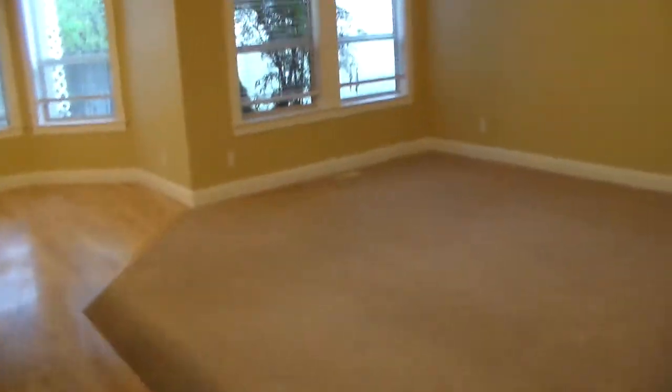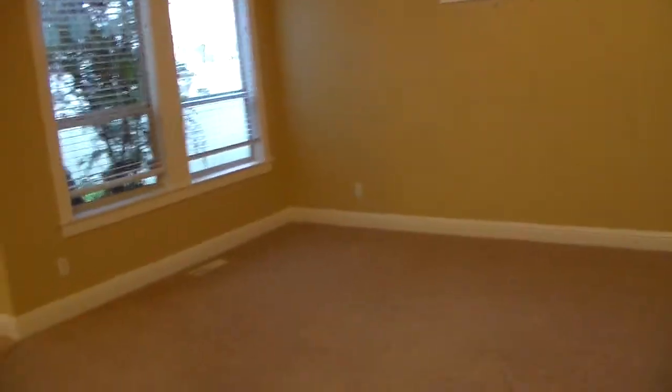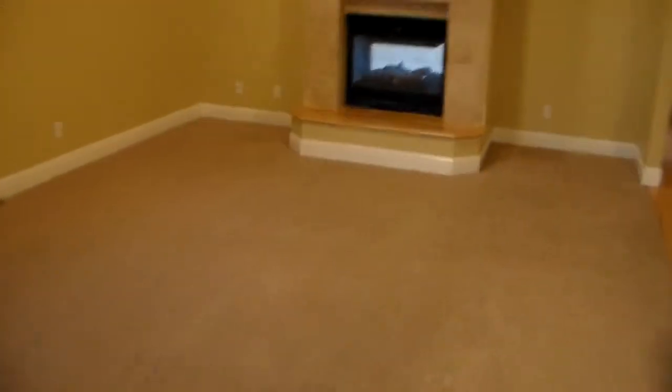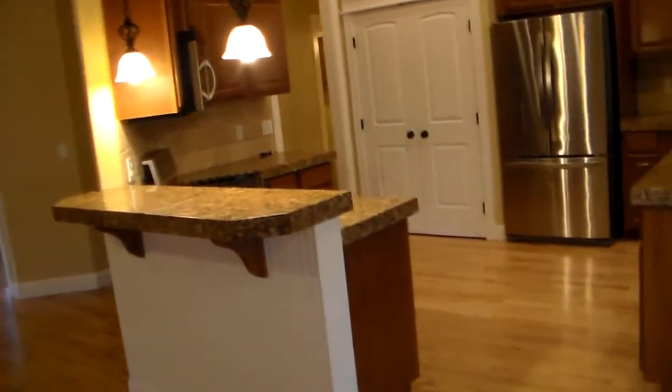As we make our way further into the home, you see the spacious family room, again featuring this double see-through gas fireplace. This flows right into the large kitchen and dining area.